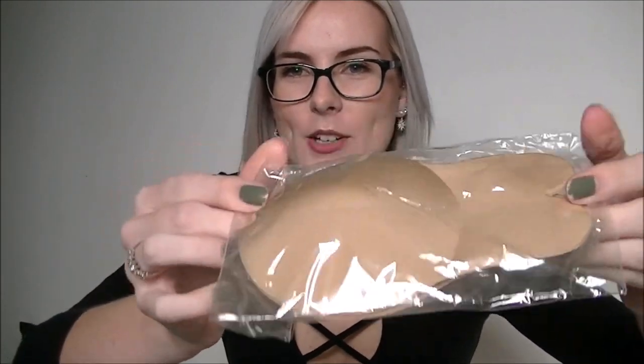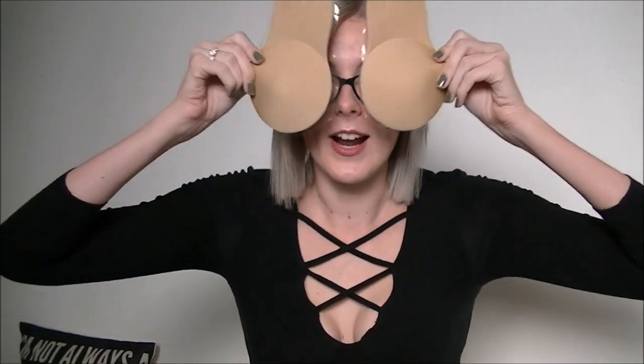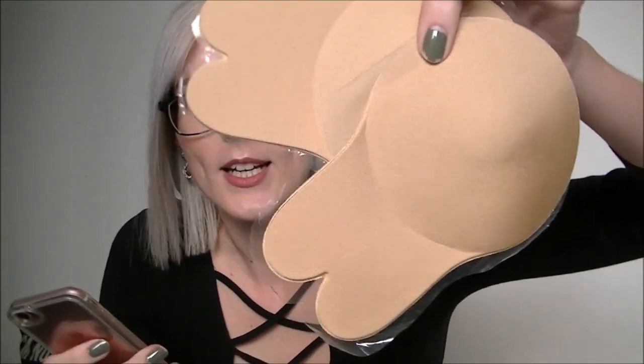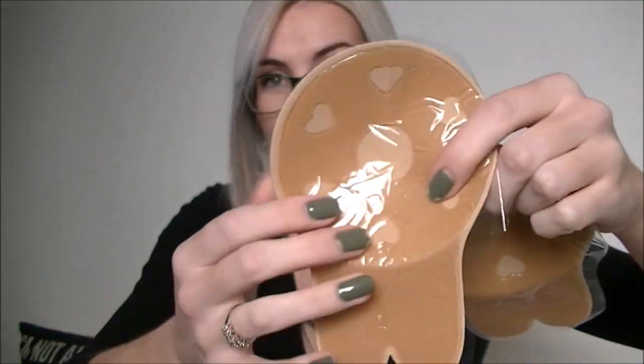We've got booby pads! I have this really nice backless dress that I wanted to wear, and that's why these were ordered. They are so much bigger than I expected — that is massive. These were also $1.99. I'm actually really intrigued to see how they work — that is one massive sticky bit. They are serious about keeping your boobs up!